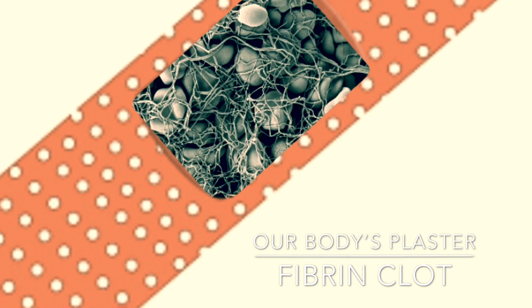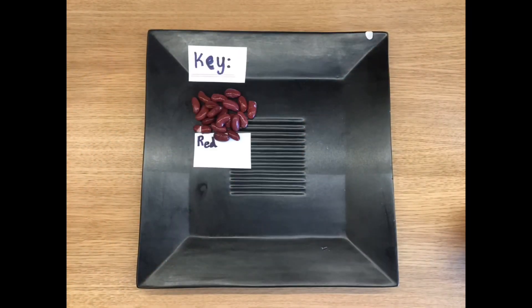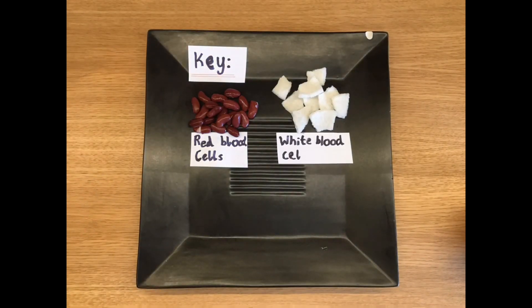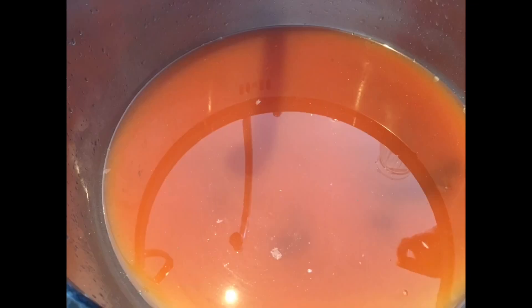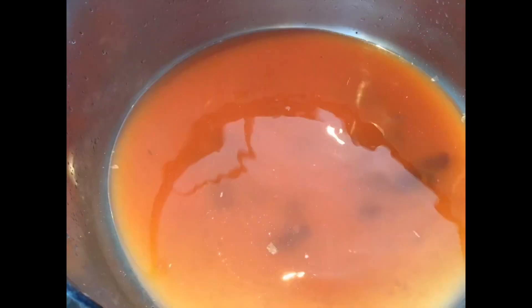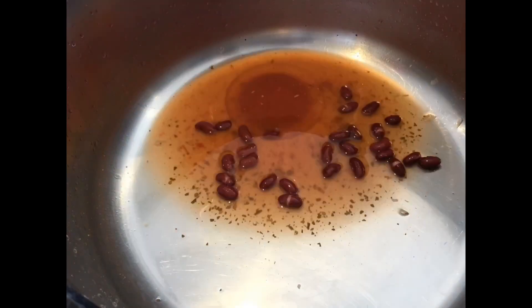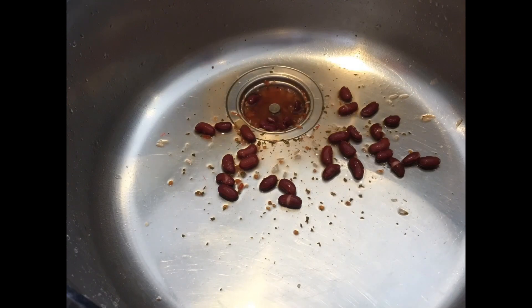This plaster is called a clot. Let's take a look at how a clot forms, using my kitchen sink and a few things I found in my cupboard. The filled sink represents an intact blood vessel. When a cut forms in the wall of a vessel, blood leaks out and a series of events ensues, known as the coagulation cascade.